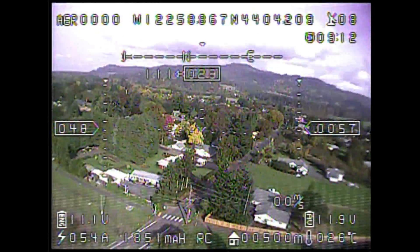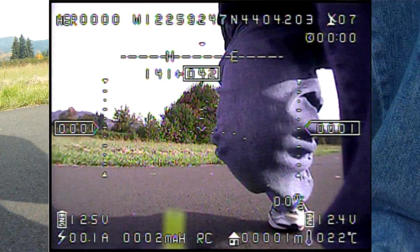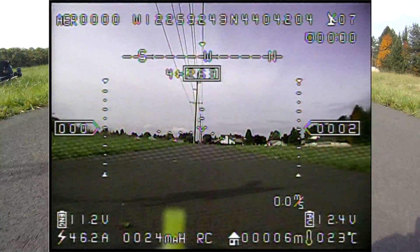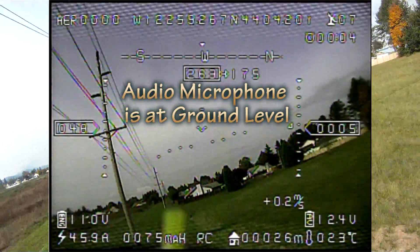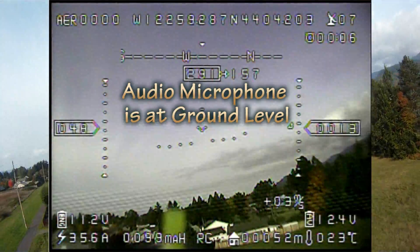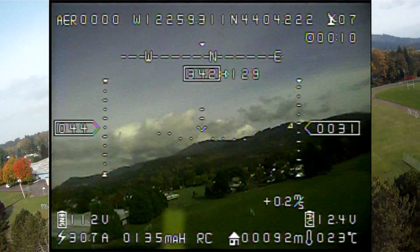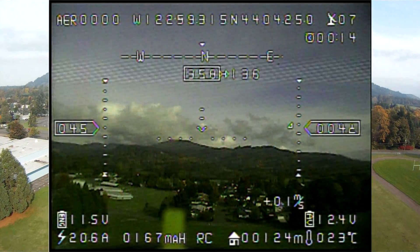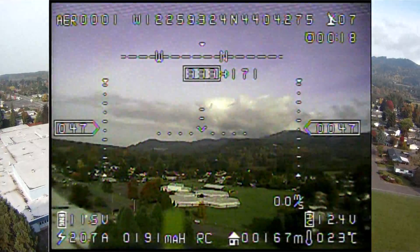It not only records the live video feed coming straight from my receiver, but it also has an internal microphone. Most of the audio you hear during this flight is going to be from the audio track recorded at ground level from this DVR. The two boys you hear in the background are a couple of kids who were riding by on their bikes and stopped to ask me some questions.